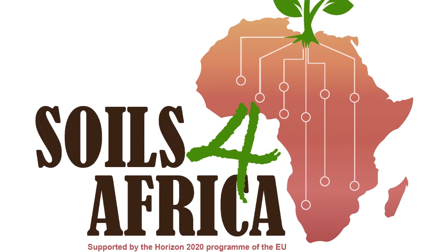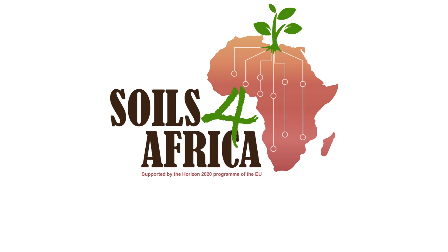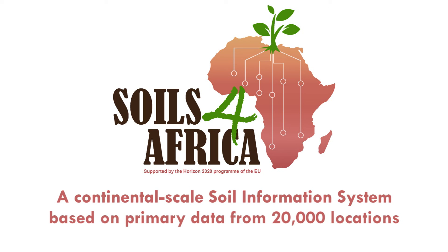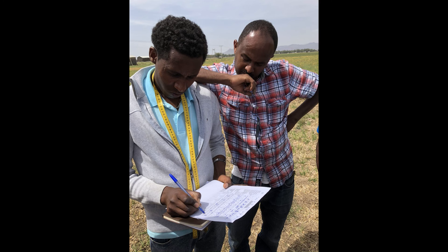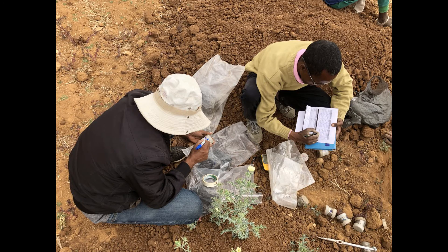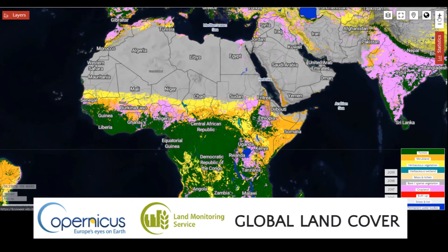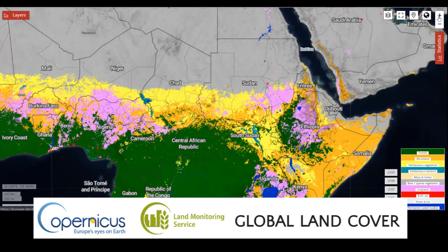That is the take-off point for Soils for Africa, which is working towards a continental-scale soil information system based on primary data collected from 20,000 locations across Africa. The methodologies of selecting sampling sites, of collecting soil samples, and of analyzing the samples in the laboratory will be based on LUKAS, the land and soil monitoring system of the European Union.